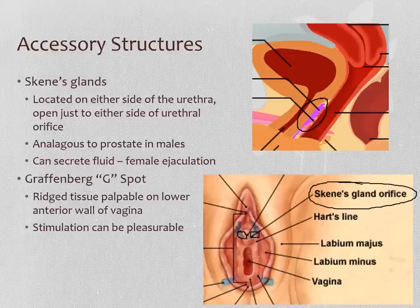The Grafenberg spot, or G-spot, runs on the lower anterior wall of the vagina. Some people find stimulation to be pleasurable, some people don't, and there's nothing magic about it — it's just a place.